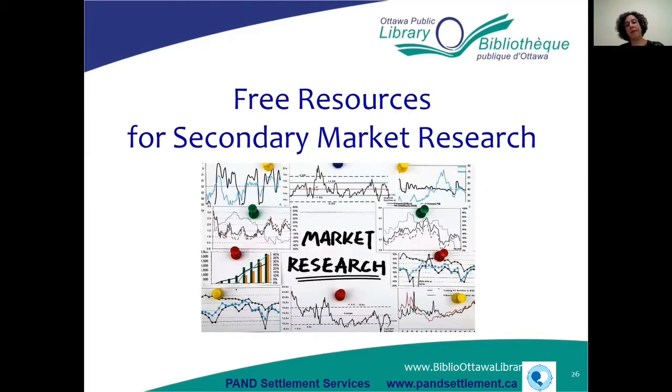Our next section looks at free sources for secondary market research. You can pay for market research reports — there are many out there costing a thousand dollars and up. But what I'm going to focus on are the free resources for secondary market research, and there is a lot out there. It does take a little bit of work and digging, but there's lots of free stuff. I'm going to cover all the different sources we have at the library as well as on the internet.